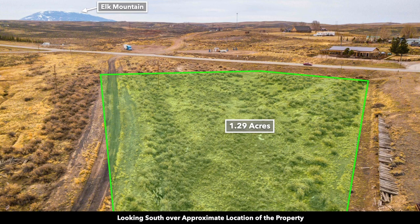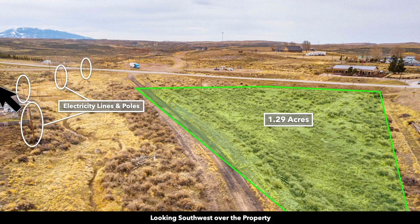Here are a couple of aerial photos showing the approximate outline of the parcel. You can see the electricity lines and poles nearby — again, they're in multiple directions all around the property.